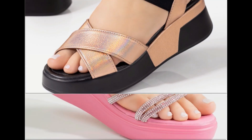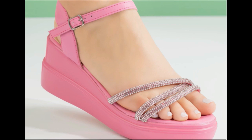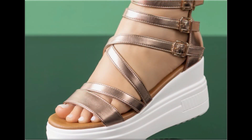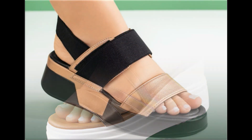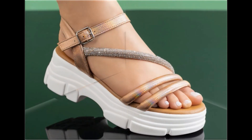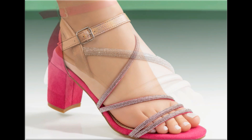Now is the right time if you are interested to order any pair out of this pretty collection. These designs are beautiful, attractive, soft and comfortable — you can enjoy your walk in these designs. These pairs are fit for your casual wear, formal wear and office wear as well.